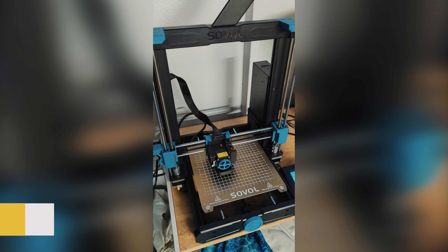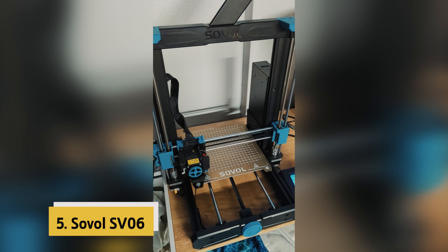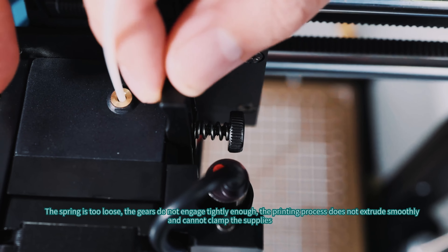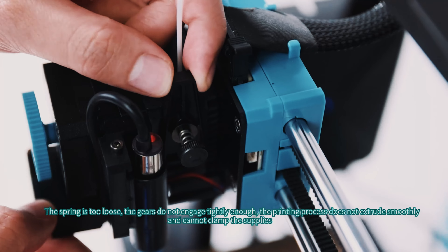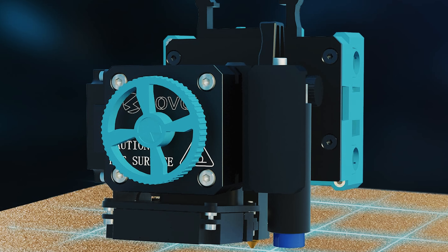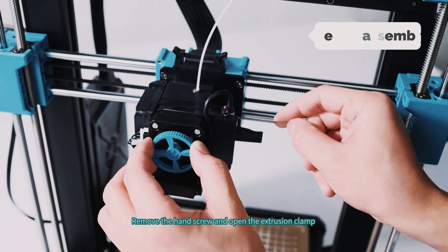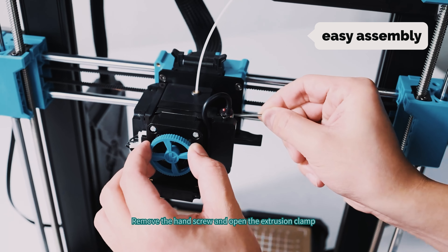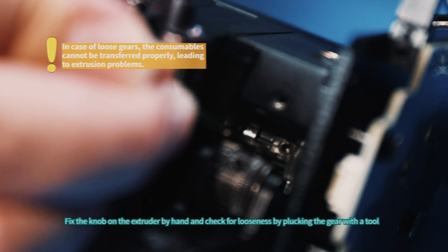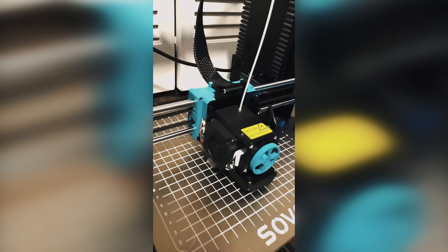At number five on our list is the Sovol SV06. The Sovol SV06 3D printer open source is a game changer in the world of 3D printing. Its classic i3 structure combined with Sovol's new design features sets it apart from other printers on the market. The modular design allows for easy assembly in just five steps, making it ideal for users of all levels.